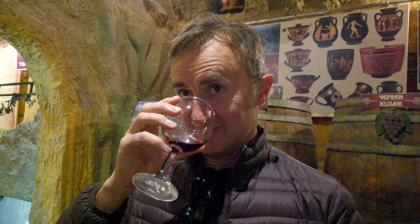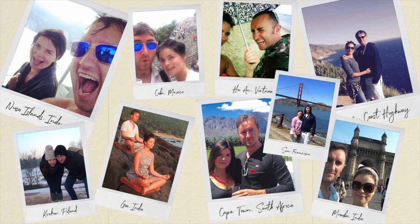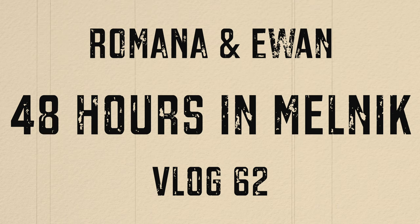We've escaped Sofia for a few days and we're here in the gorgeous town of Melnik, which one of our viewers actually recommended we come to.